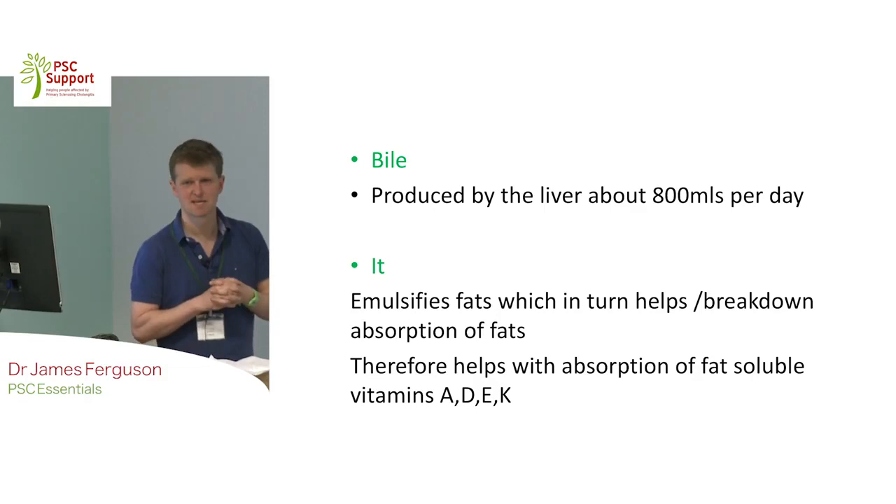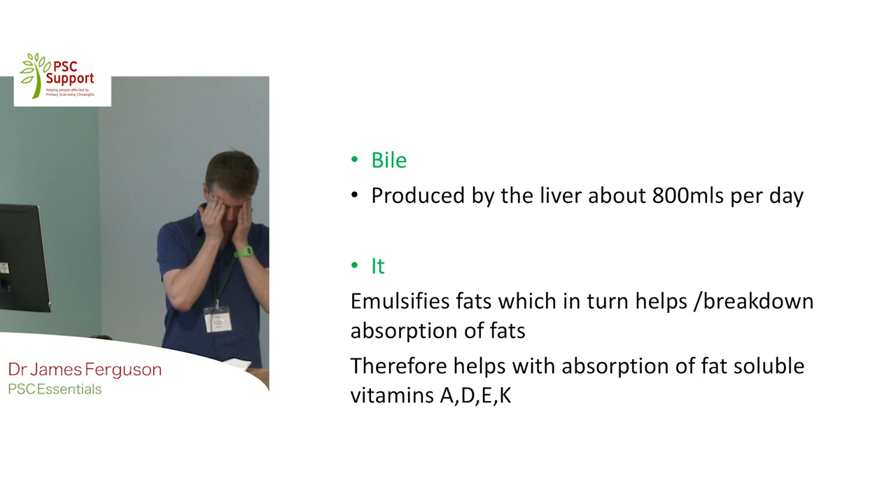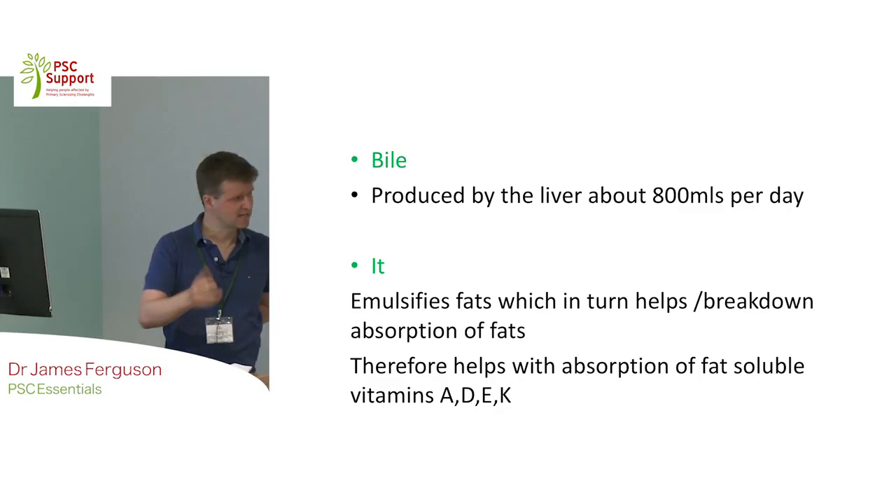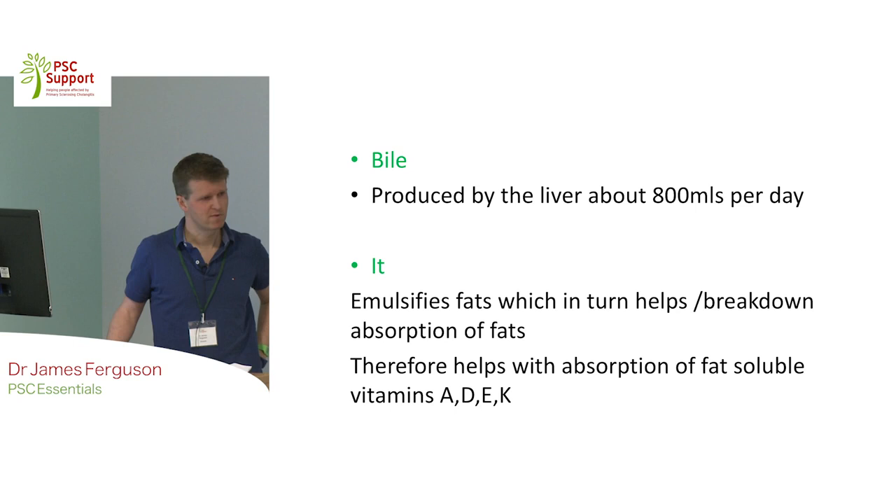Martin asked me to talk about PSC Essentials, and I'm not going to have very many slides. I'm mainly just going to talk, and please feel free to interrupt. As Martin said, I'm a consultant here at the Queen Elizabeth. With my colleagues Palak Trivedi, Fiona Thompson, and Jen, we run a specialist PSC clinic here, and we also have an inflammatory bowel disease clinic that runs alongside it. She's asked me to talk about the essentials of PSC.